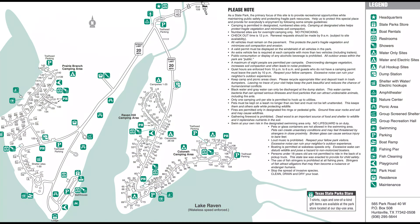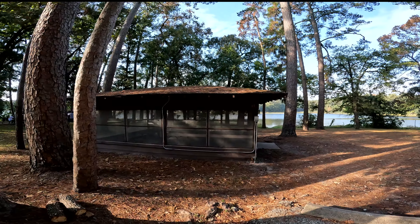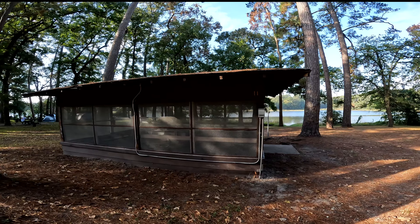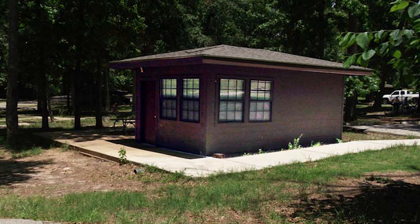This is the map of the park. As you can see, there is a lake called Lake Raven. The small numbers indicate camping sites. For a fee you can spend the night in a campsite, in a screen shelter as I'm showing you here, or in a cabin. The cost of a cabin is about 60 dollars per night.